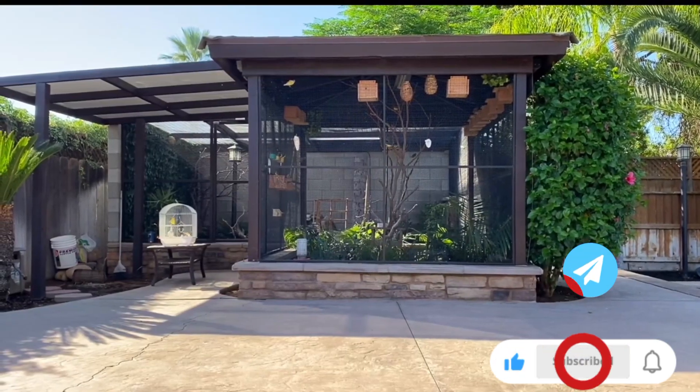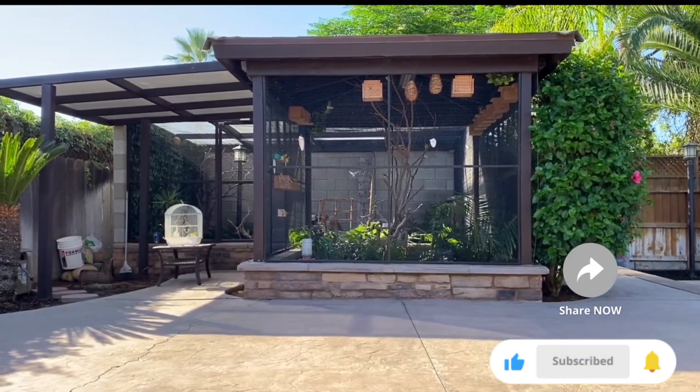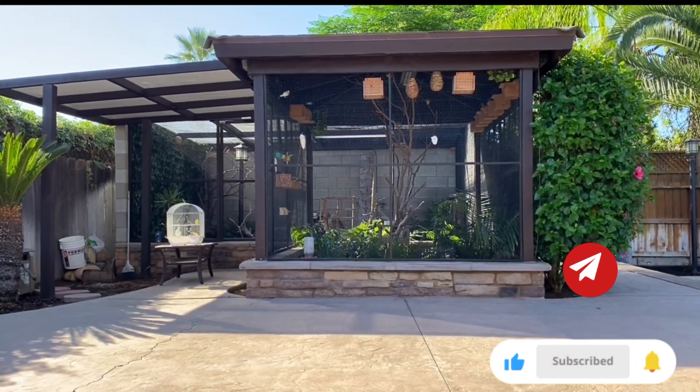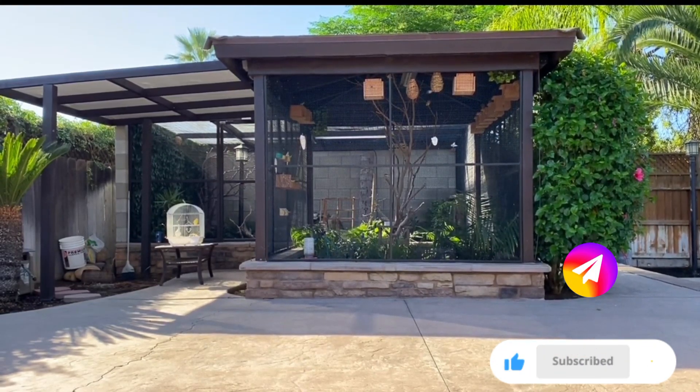Guys, if you like this video please hit the like button, share this video with your loved ones, subscribe to my channel for future videos. Thank you and God bless you all!